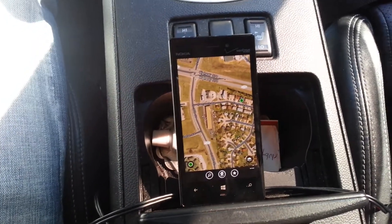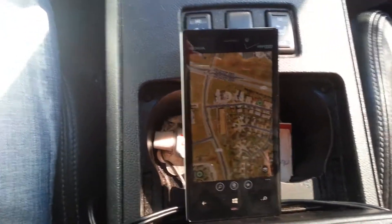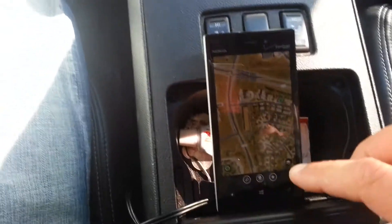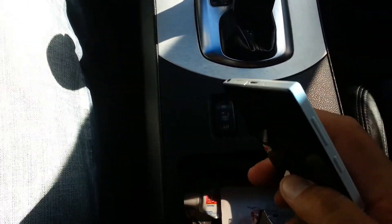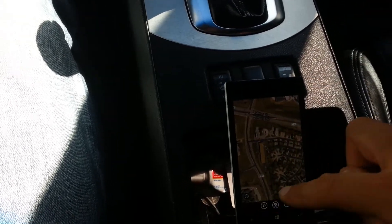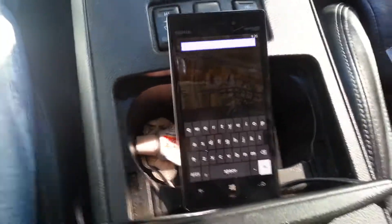Everybody, this is going to be a sample video using the navigation with the Nokia Lumia Windows Phone. As you can see, we have the map here. Let's go ahead and search for a place — let's do Walmart.